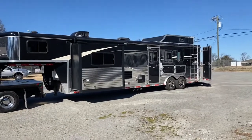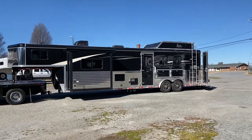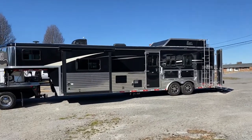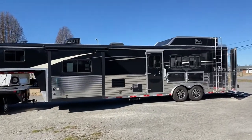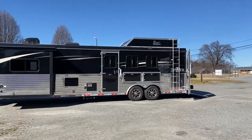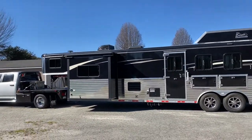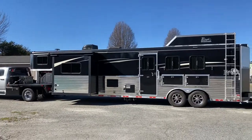What I have here is a gorgeous black Ranger Bison. This is a 14 foot short wall, 3 horse, 8 wide, and does have a slide. It does have mangers, escape door, drop windows, hay rack. It's really pretty — black with graphics.